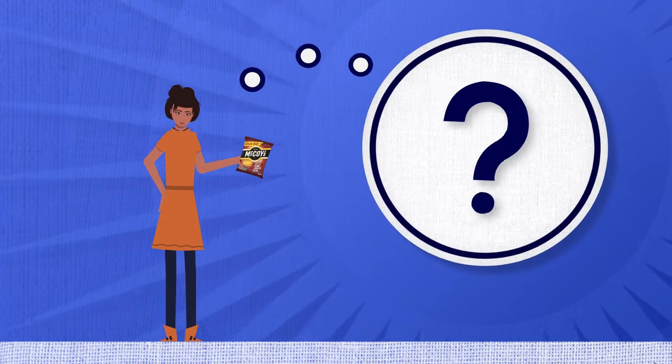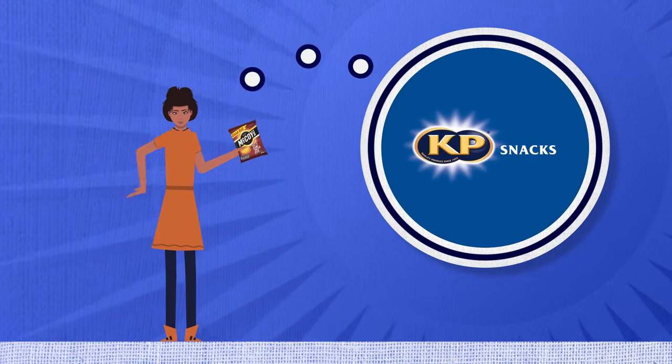You know when you look at a crisp packet and think, that would make a great garden chair? No? Well, at KP Snacks, we're asking you to, as part of our Pack Promise.